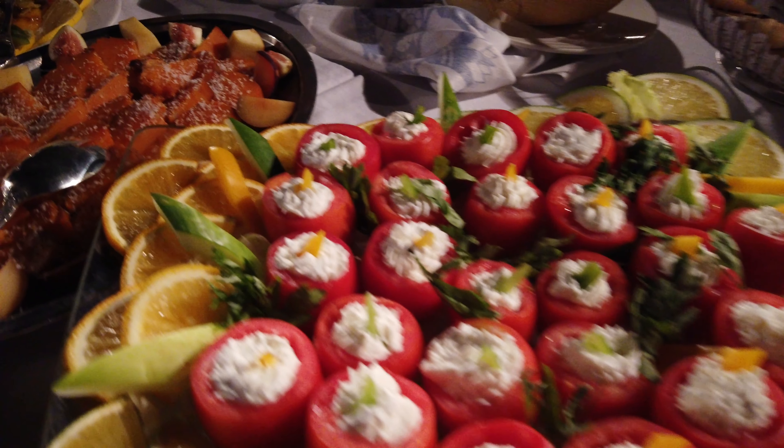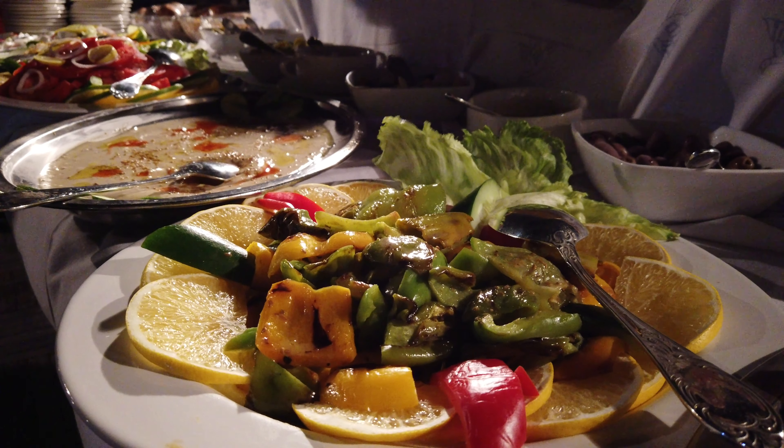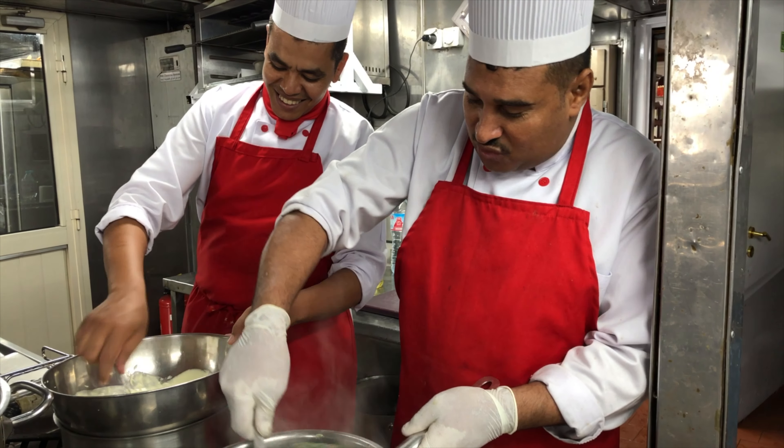There's such a choice and it's been a lovely mix of Egyptian food and other food. We saw the kitchens — all beautifully washed and sterilised. Super food, super good, cooked beautifully.